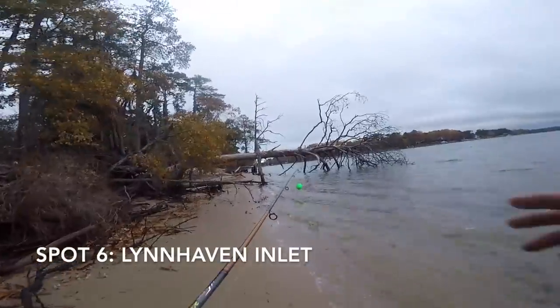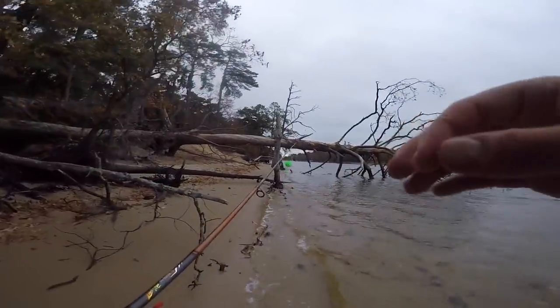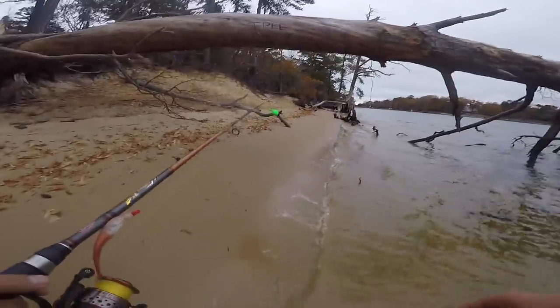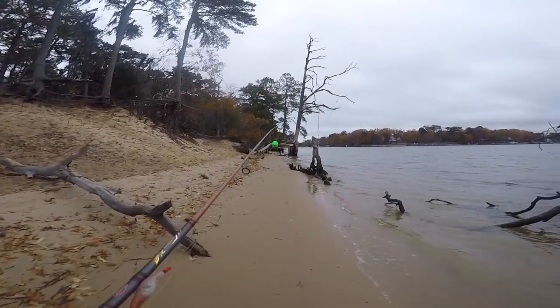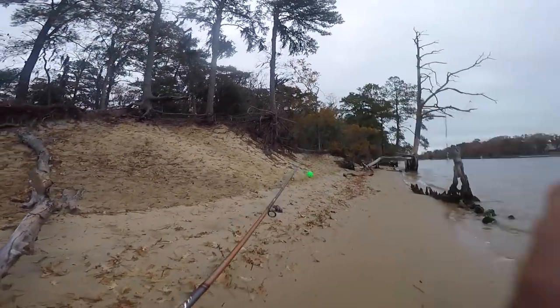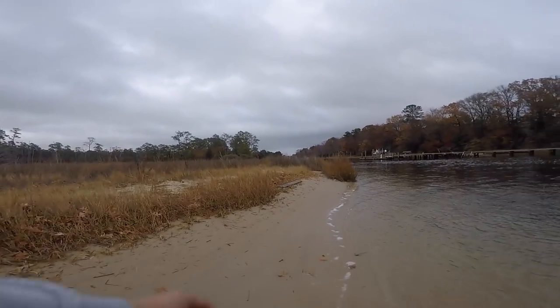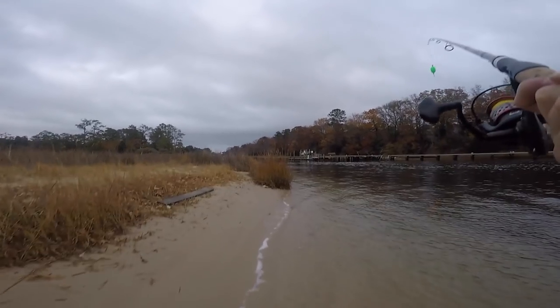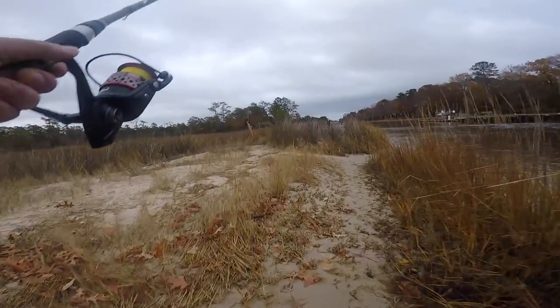All right y'all. So this right here, we're fishing the back of the Lynnhaven Inlet, Lynnhaven River. Fun fact — I heard that this is the most northern place that the moss grows on the trees. Some nice grass flats. Oh, we got some boats. Got another fisherman — it's always a good sign.